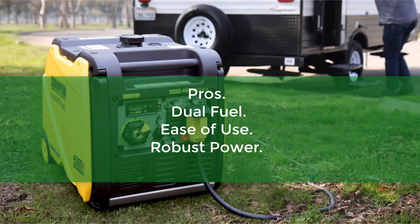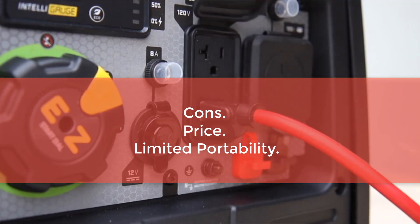Pros: Dual Fuel, Ease of Use, Robust Power. Cons: Price, Limited Portability.